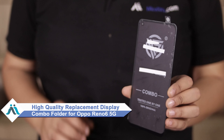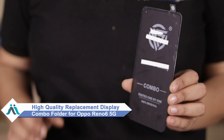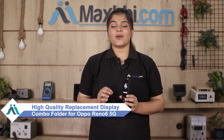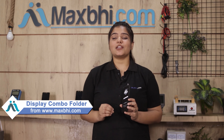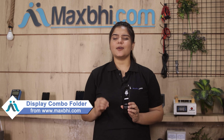You can now buy a high quality replacement display combo folder for your original Oppo Reno6 5G at a very affordable price from Maxp.com and fix your phone yourself at home, or get it repaired by any professional very easily.